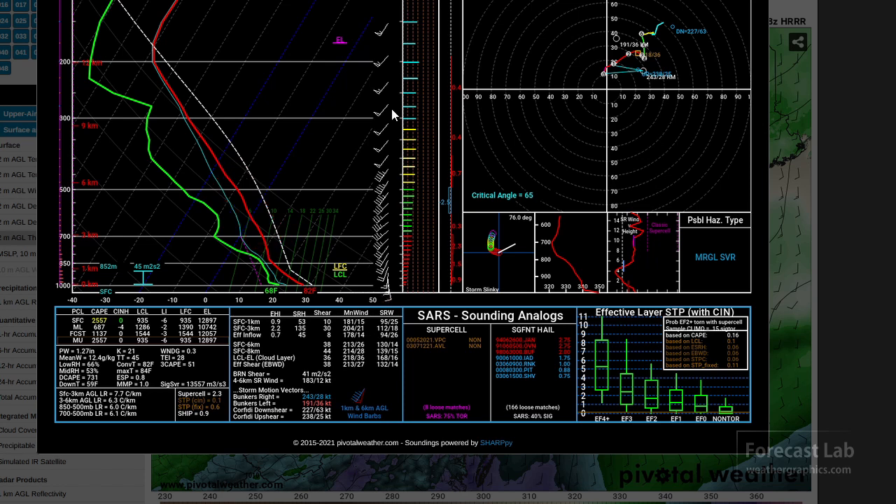Looking at the wind profile: we've got 55 knots up there at 250 millibars, and it's somewhat unidirectional — all coming from the same direction — giving us a kind of straight-line hodograph. The storm is placed off the hodograph as the right mover, but the 0–1 kilometer shear is not that great. The triangle between the storm motion vector and 0–1 km is a very thin sliver, giving us a low SRH in the 50s. Not a great setup for severe weather, but we've certainly got the instability and some 0–3 km, surface through 6 km shear.